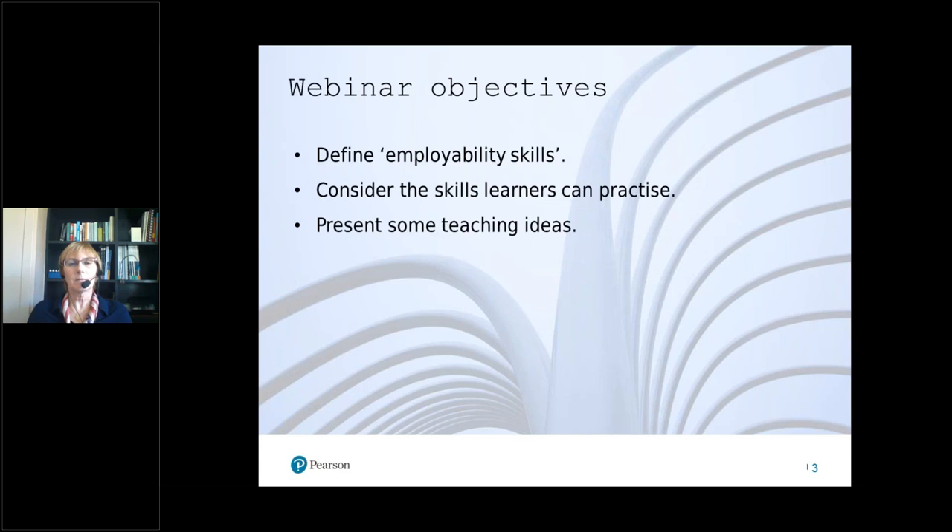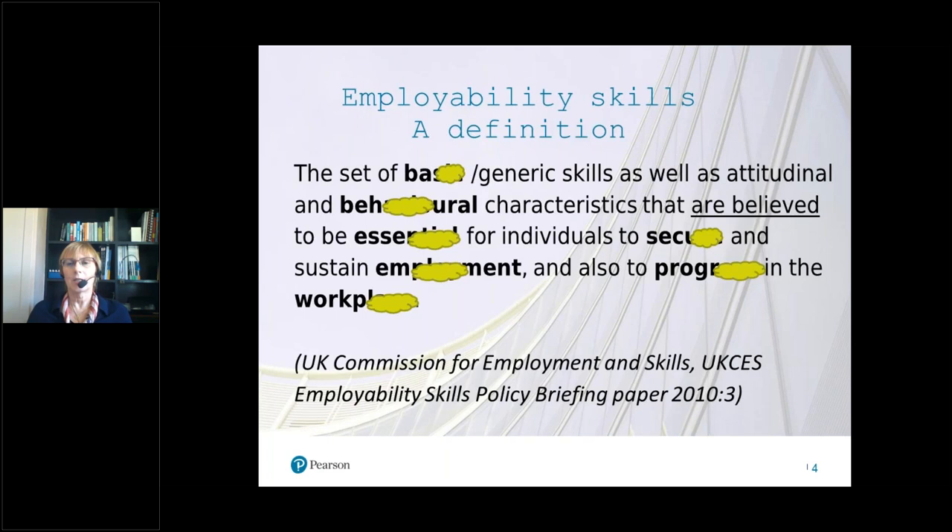So to start with, let's look at a definition of employability. This definition is from a UK government briefing paper, and I've left some green blobs over some of the words — I'm going to give you a moment to read through and see if you can guess what the hidden words are. The set of basic generic skills as well as attitudinal and behavioural that are believed to be essential for employment, progress, and workplace.